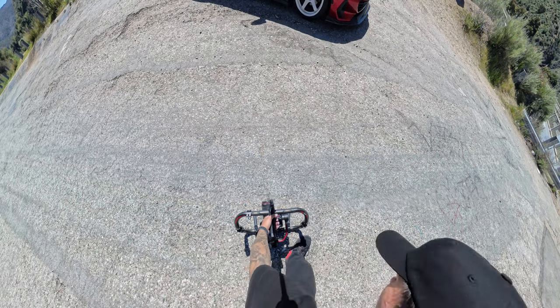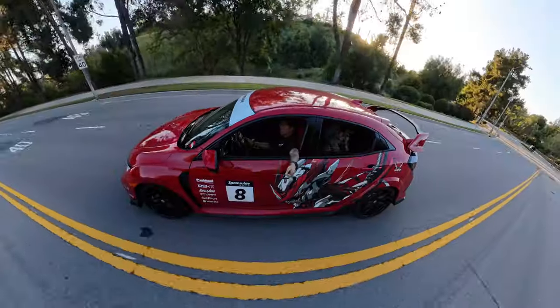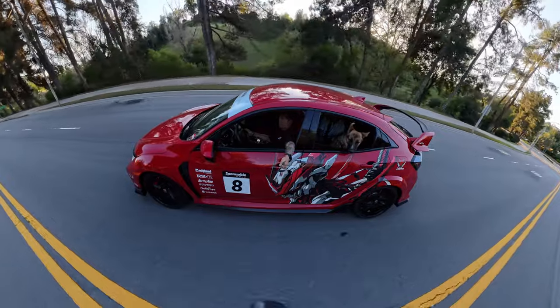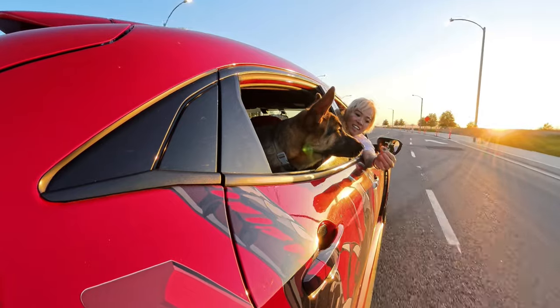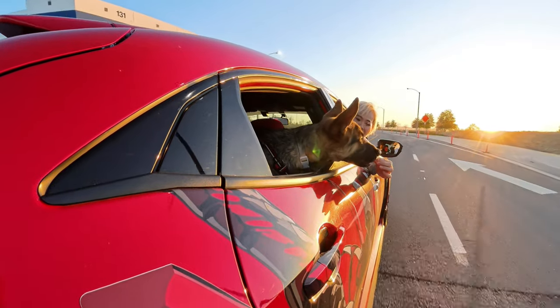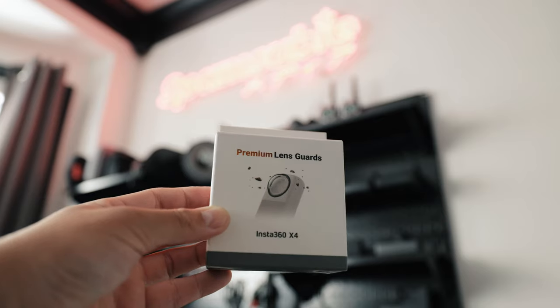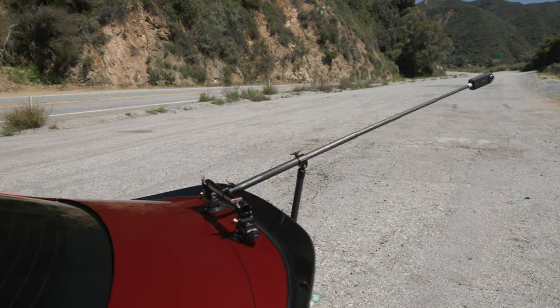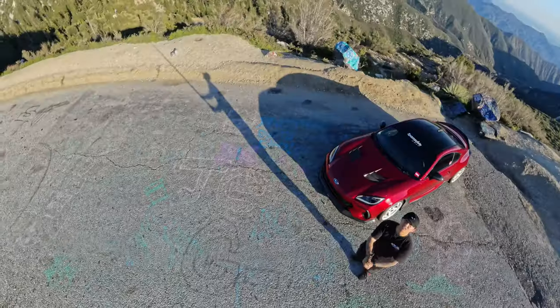On top of the impressive resolution, it has the best stabilization in the game and the camera itself is waterproof. As an automotive creator, having high-quality 360 recording is a game changer — you'll never really miss a shot. New to its design is the addition of a removable lens guard made of highly transparent tempered glass. The premium lens guard is a must-have for car enthusiasts wanting protection without sacrificing clarity, especially if you're mounting this outside the car.